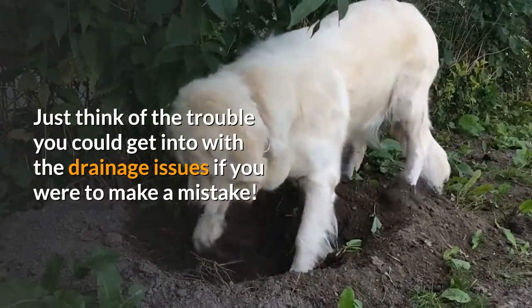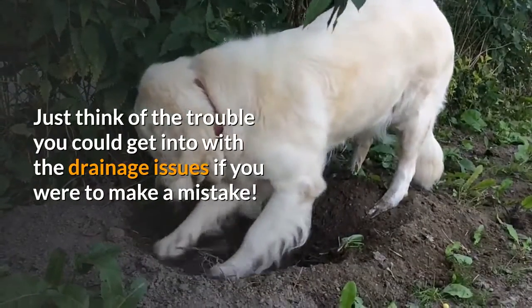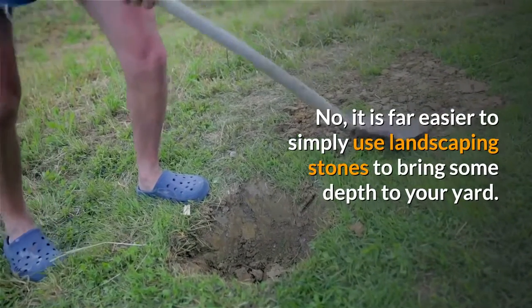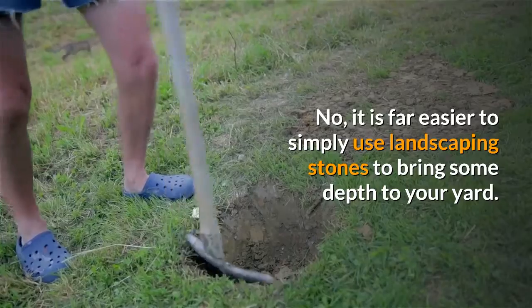Just think of the trouble you could get into with drainage issues if you were to make a mistake. It is far easier to simply use landscaping stones to bring some depth to your yard.